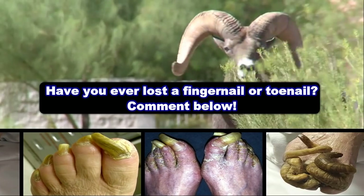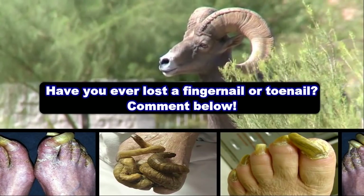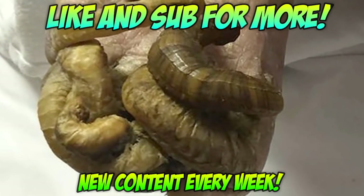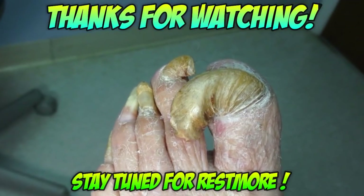Here's a question: have you ever lost a nail, either toenail or fingernail? Comment below. Thanks for watching. I hope you enjoyed the video, and don't forget to subscribe to our channel. We have new content all the time, and we'll see you next time.